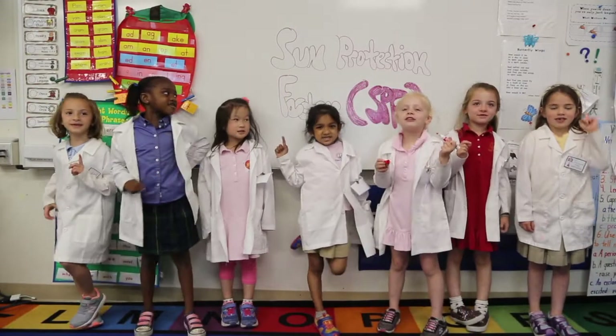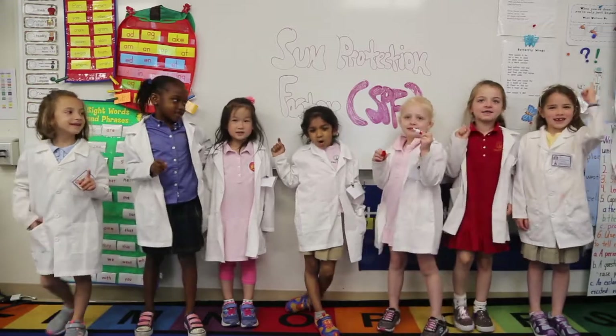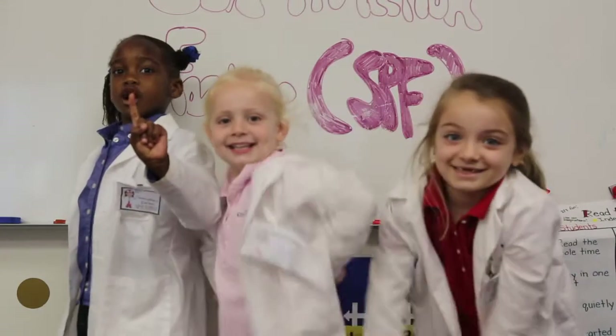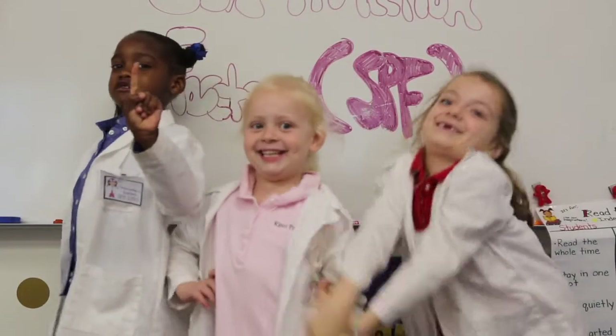Hi! We're Dr. Kindergarten, and summer is around the corner! We wanted to share with you our expert advice on sunscreen.